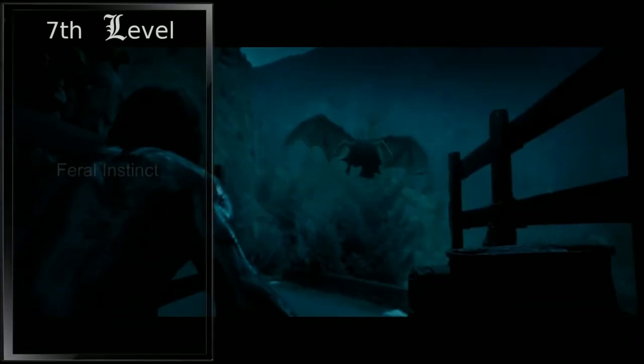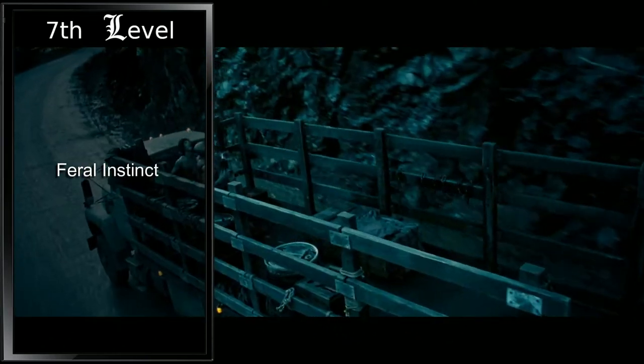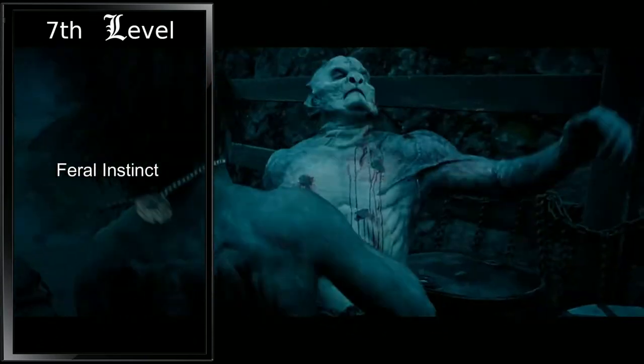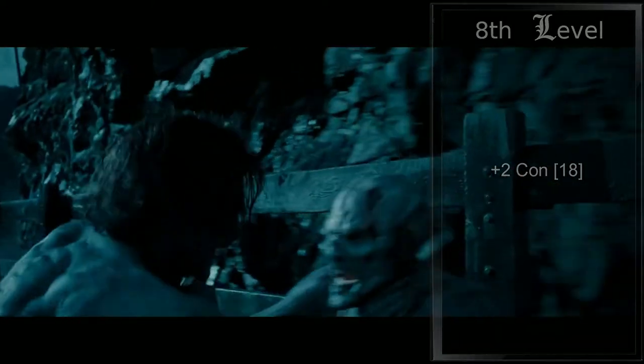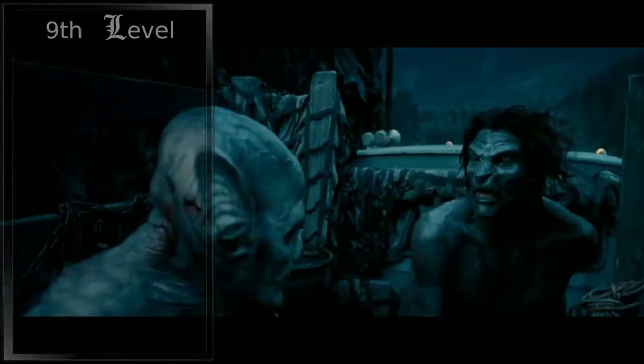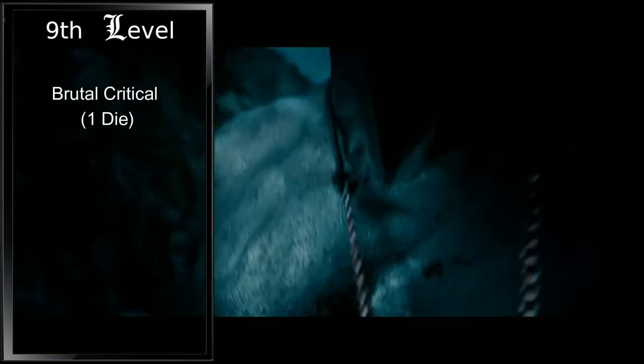Seventh level sees us gaining Feral Instinct. We now have advantage on initiative rolls, and if we are surprised at the beginning of combat and aren't incapacitated, we can act normally on our first turn, but only if we enter our rage before doing anything else. Eighth level is another ability score improvement — we'll put this into our constitution, raising it to an 18. At ninth level, we gain Brutal Critical, giving us an additional damage die when we score a critical hit. In addition, our bonus damage from rage increases to plus three.